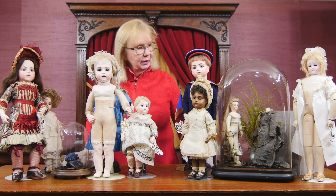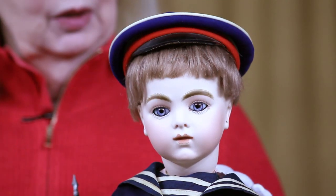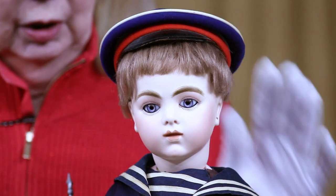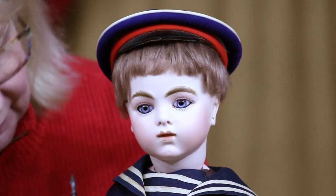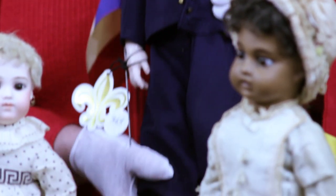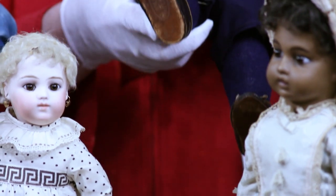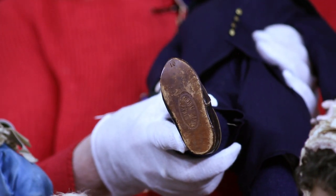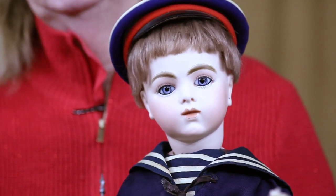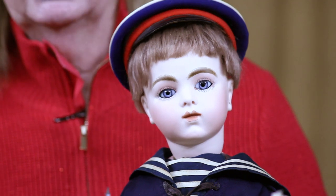Then we have another example of a Bru bébé — this lovely fellow standing at the back. He is the Bru Jeune also, a little later period, perhaps about five years later than our girl on the right. He proudly stands in his sailor costume with a French flag and his little cap, and on his feet — signed Bru shoes. A wonderful example of the Bru bébés from various time periods, we're talking 1878 to 1888, a ten-year time period for these dolls.